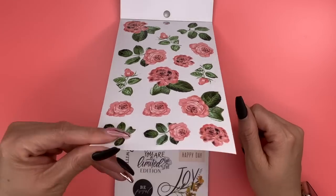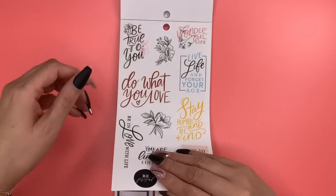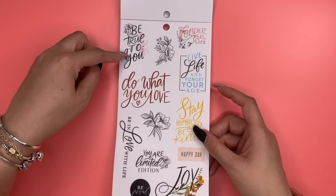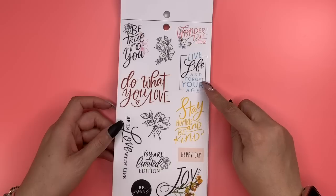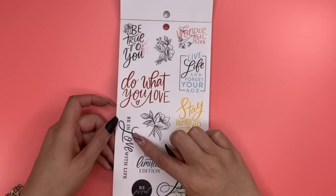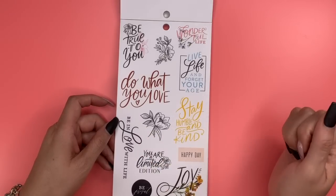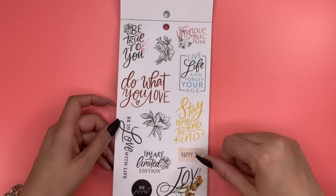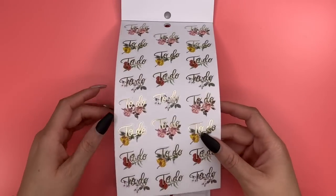Then we go directly into quotes: 'Be True to You,' 'Wonderful Life,' 'Live Life and Forget Your Age' — I love that quote! — 'Being in Love with Life,' 'You Are a Limited Edition,' 'Stay Humble and Be Kind,' and 'Joy.'